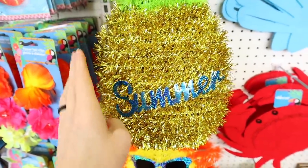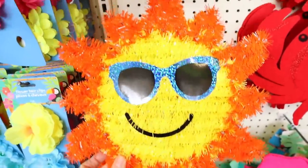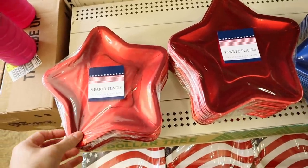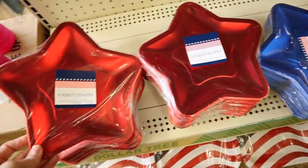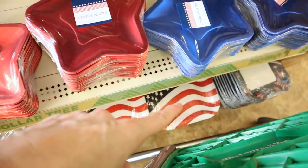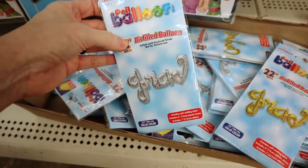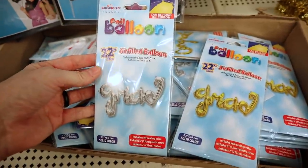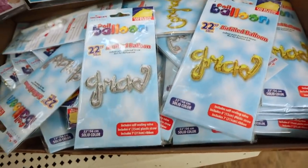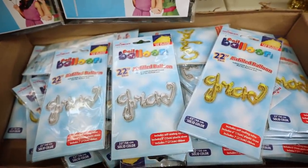Several new pieces of decor in — this one is the pineapple that says 'summer,' and these are quite big. They also have the sunshine and the tropical fish. On an end cap for 4th of July they have some metallic plates — these are just the eight-piece. They have the red and the blue. They now have in the graduation balloons that are air filled — these are 22 inch and they have them in silver and also gold. I love that Dollar Tree is carrying these now. I think I saw one last week that said 'mom' on it, which would be cute for Mother's Day too. Be on the lookout for these.